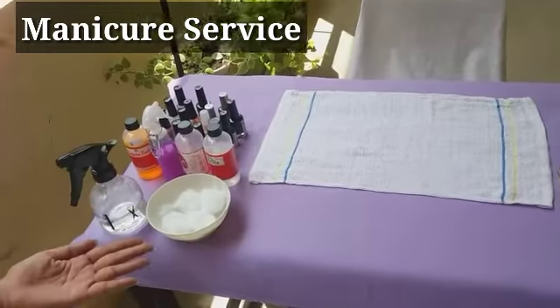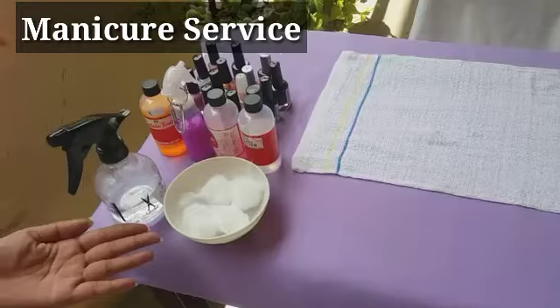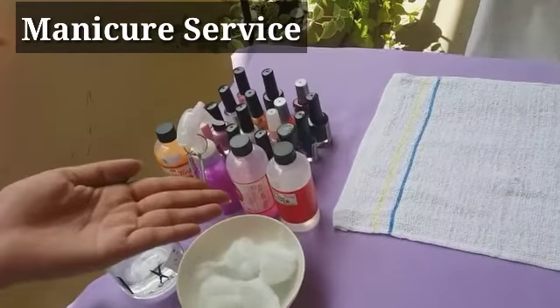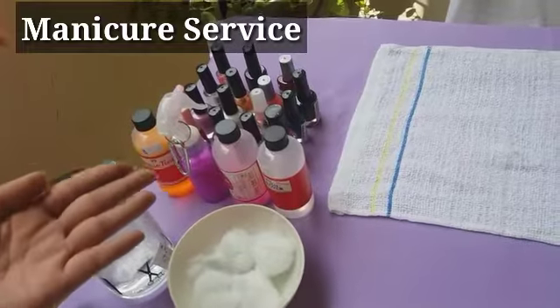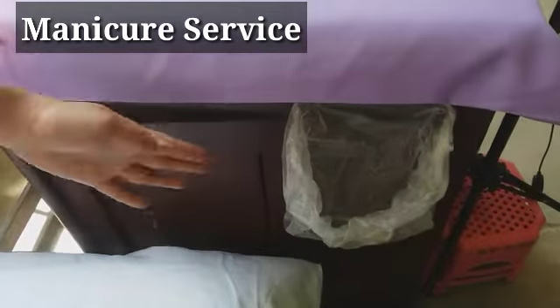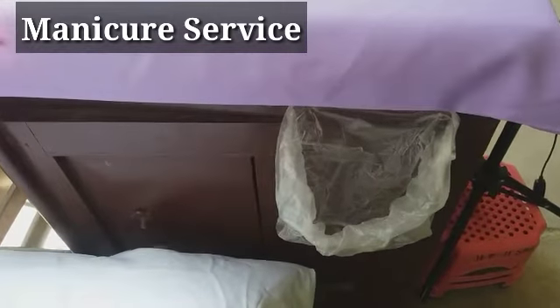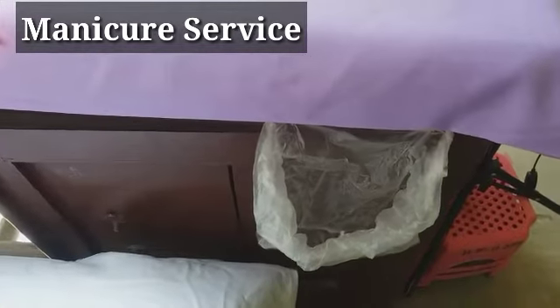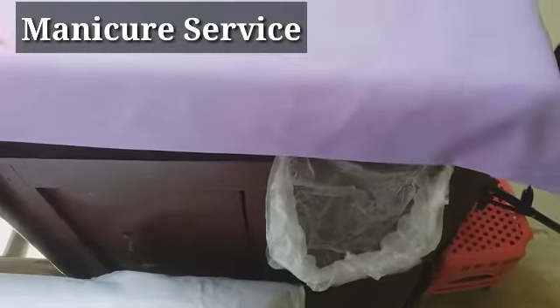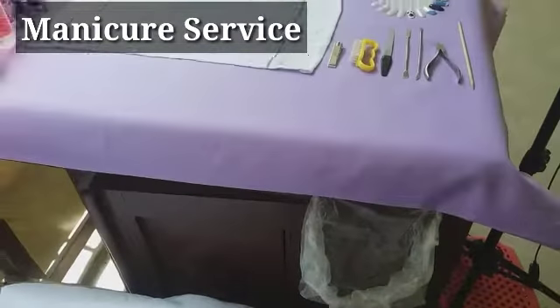Manicure supplies such as cotton, nail polish remover, cuticle softener, and nail polish were placed at the right side of the table. A small plastic bag was attached at the right side of the table near the nail technician. This is where the nail technician drops used cotton for proper disposal after the manicure service.